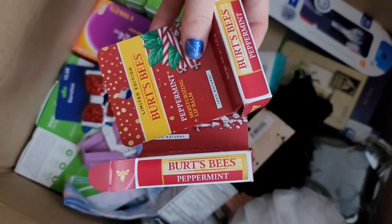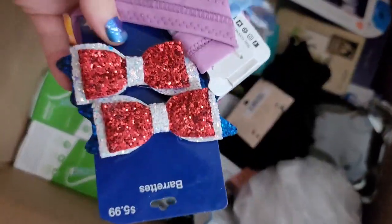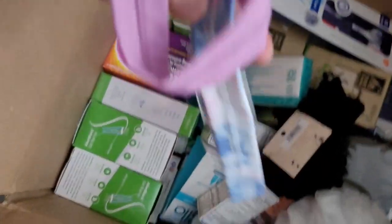Here's some Chapstick holiday collection. These Burt's Bees — we have peppermint — I can list two for around $8.99, which is not making my money back. Here are some barrettes and more headbands.